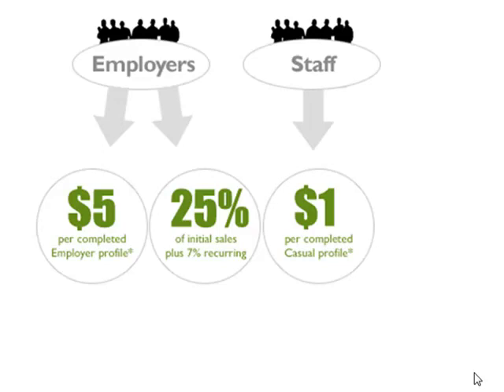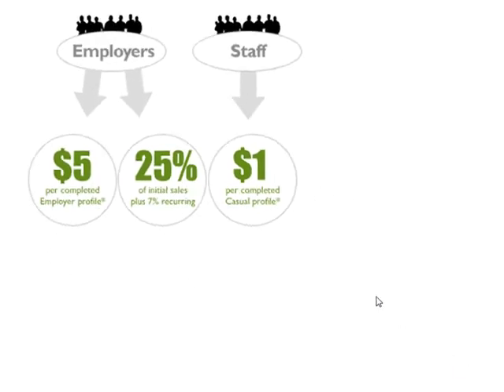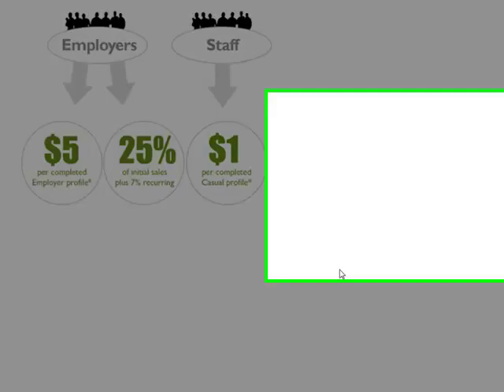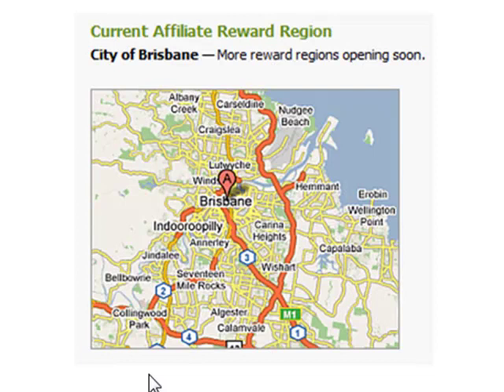When job seekers or potential staff members join, you'll receive $1 per completed profile — all this allowing you to earn a passive income for a small amount of effort. The Affiliate Reward Program is currently open to the Brisbane region, and will soon open in other areas around Australia.